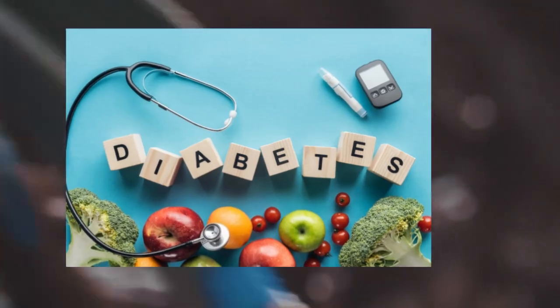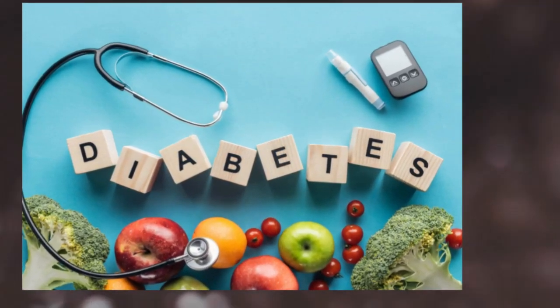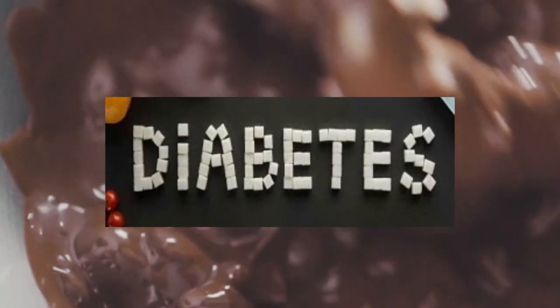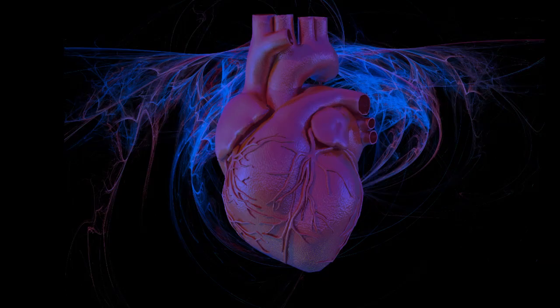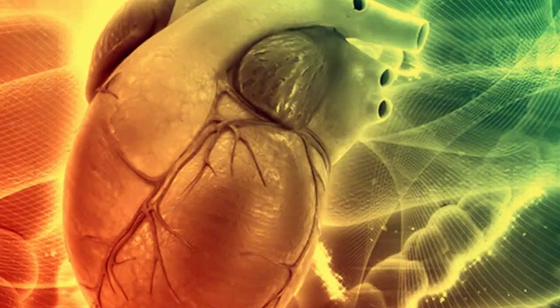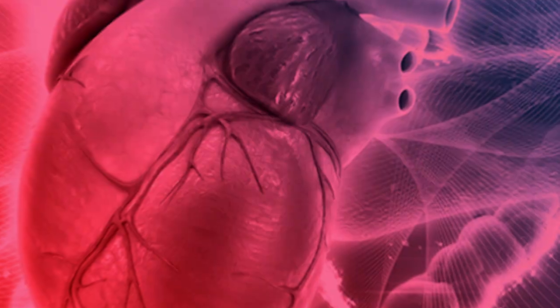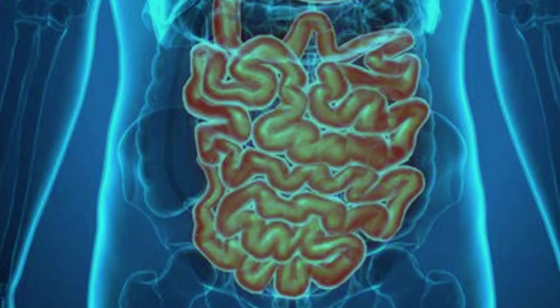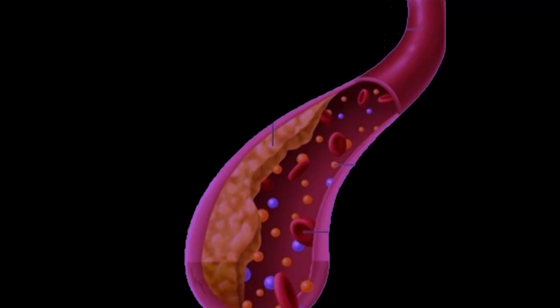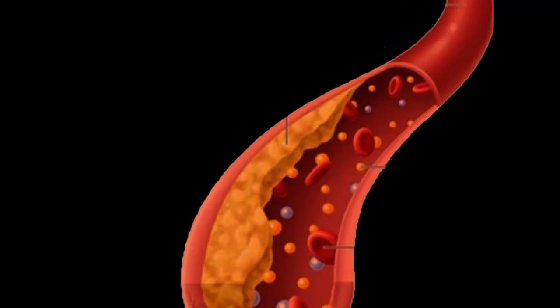Other health benefits include: one, combat diabetes — because soluble fiber isn't well absorbed, it does not contribute to blood sugar spikes and therefore can help balance your blood sugar level. Two, improve heart health — inside your digestive system, soluble fiber attaches to cholesterol particles and takes them out of the body, helping reduce overall cholesterol levels and the risk of heart disease.